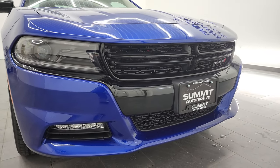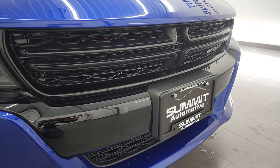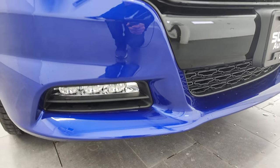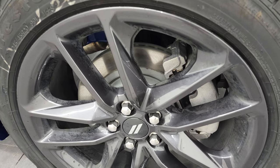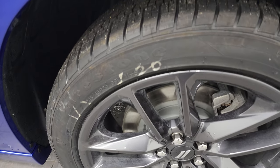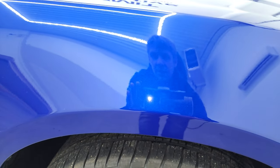This one has the blacktop package, which gives you the gloss black grille and front bumper. It has HID headlamps, LED running lights, and LED fog lamps. Indigo blue metallic is the color. It comes with the black noise painted alloy 20-inch rims and Firestone Firehawk GT tires — 245-45 R20s. Indigo blue has just a little bit of metal flake, so it sparkles slightly. It kind of looks flat blue until you get really up close — really a good-looking color.